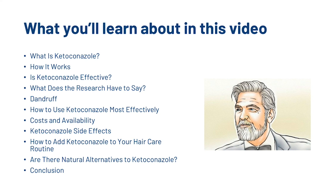So exactly what we're going to go through is: what is ketoconazole, how it works, whether or not it's effective, the scientific research, dandruff and seborrheic dermatitis, how to use it most effectively, the cost and availability, and the side effects.